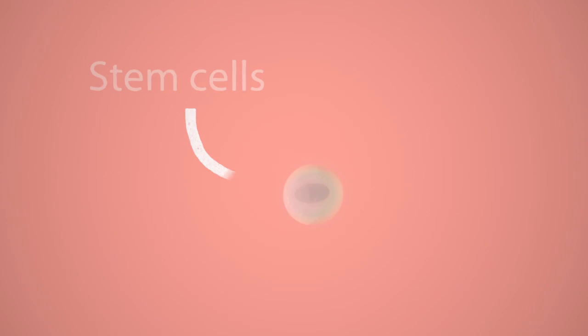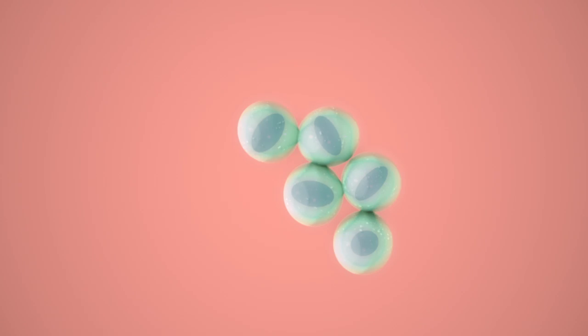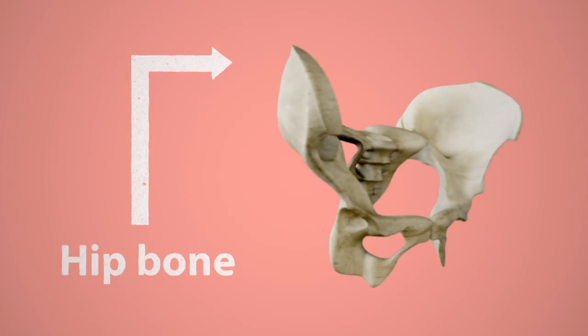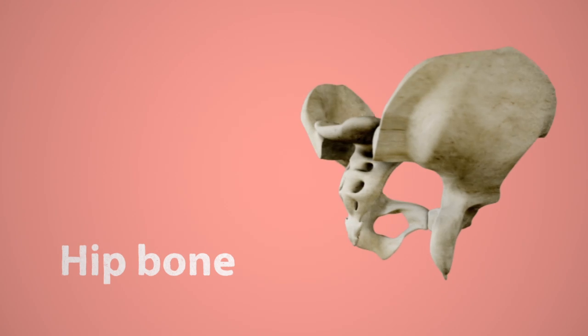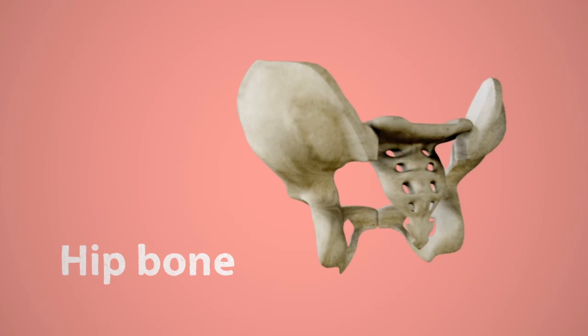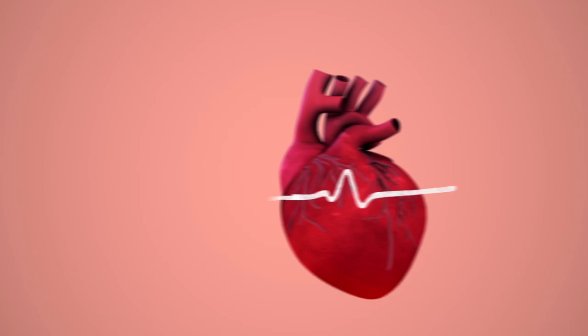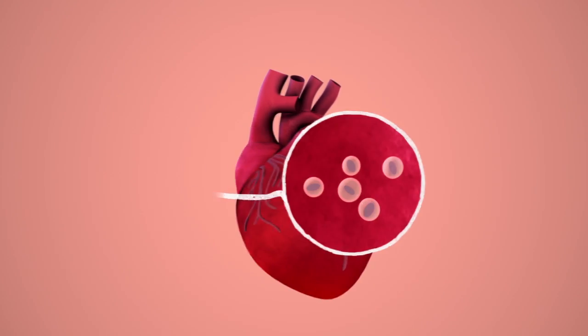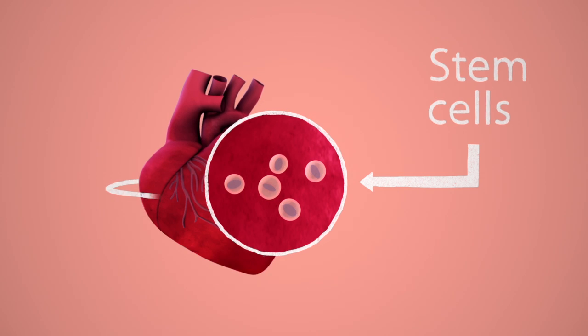So where will these stem cells come from? Well, stem cells are found in a number of places. There are some stem cells inside us all, ready and waiting to help us out. We've known about stem cells in the bone marrow for a long time, and some scientists are studying them to see if they could be called up to work in the heart. Other scientists think that there are stem cells already in the heart itself and that these are most likely to be the ones that can help.